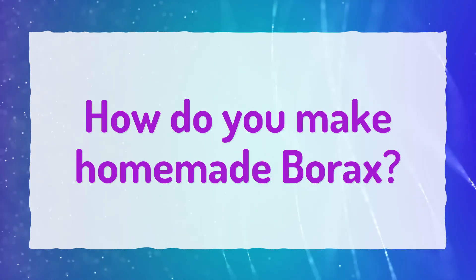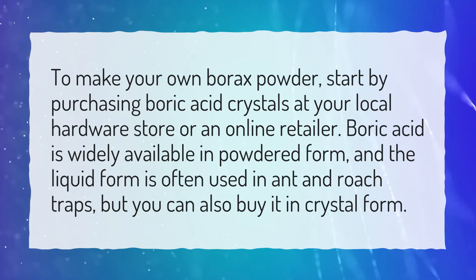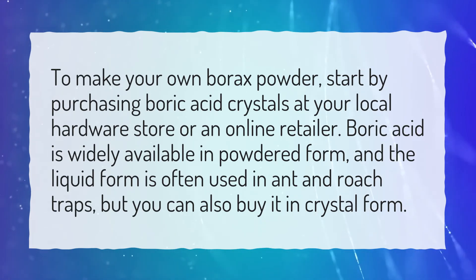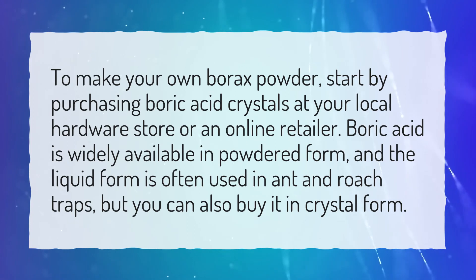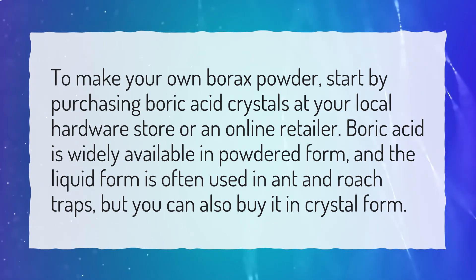How do you make homemade borax? To make your own borax powder, start by purchasing boric acid crystals at your local hardware store or an online retailer. Boric acid is widely available in powdered form, and the liquid form is often used in ant and roach traps, but you can also buy it in crystal form.